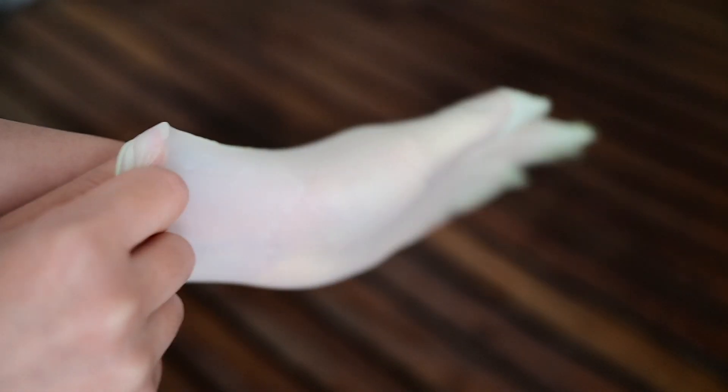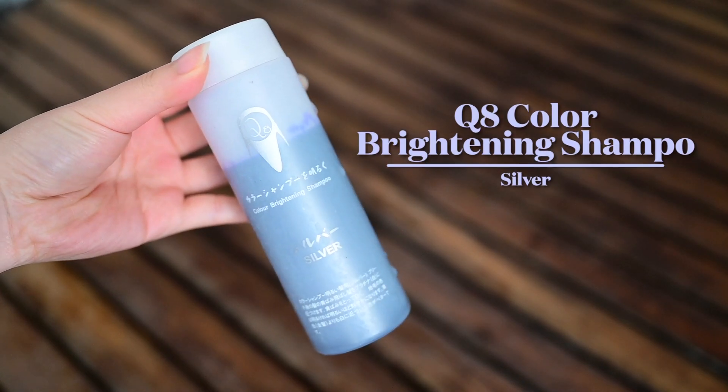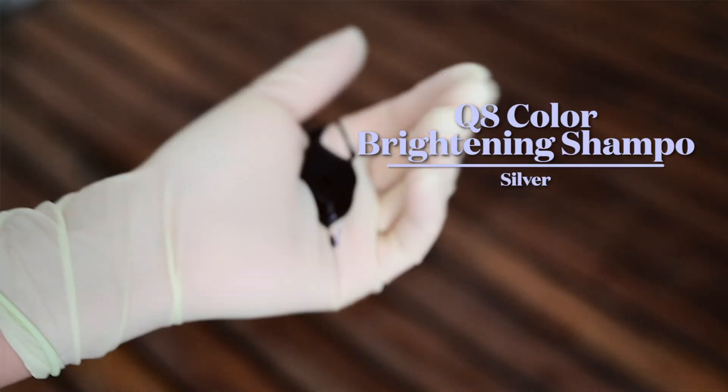It really helps to get rid of the yellowish brassiness that your hair can get, especially with my Asian hair. You don't need to use gloves with this. But the next one I've been using right now, you have to use gloves because it will stain your hands and your skin.